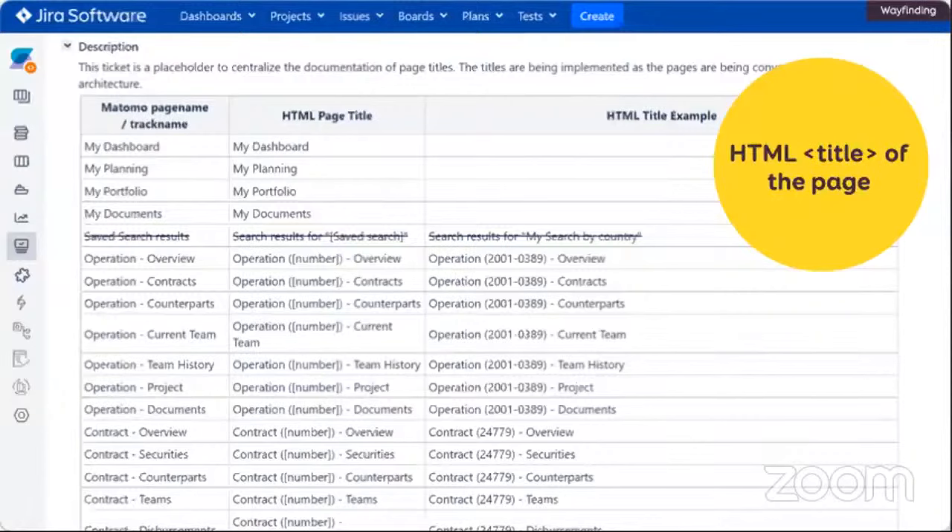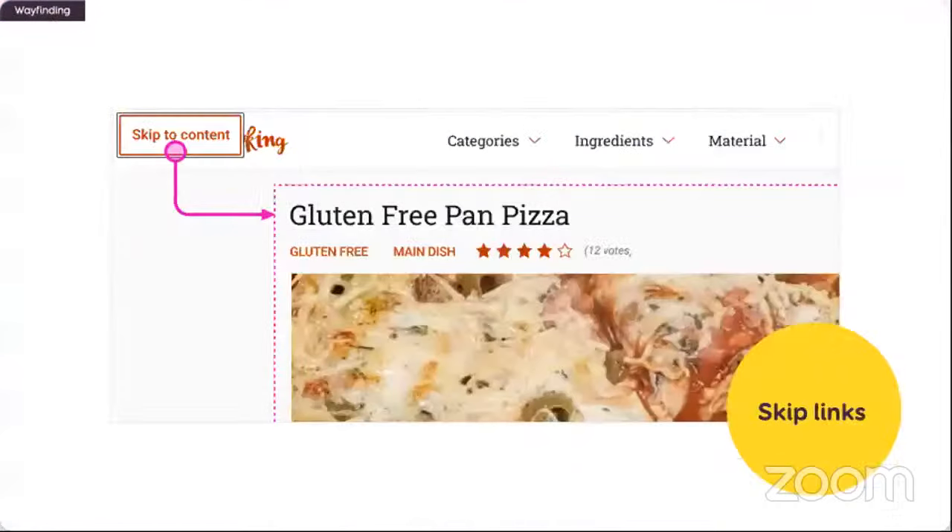Our documentation for page titles is a Jira ticket — a giant Jira ticket where we have an example of the structure of all the HTML page titles we expect. Because we have an enterprise interface, titles are built on the fly based on operation or contract numbers, so I only have the structure. If you have a smaller website, you can also document this directly in the mockups. Another thing designers can document is the skip link — a link that lets screen readers skip directly to the main content of the page, and sometimes also to the search.